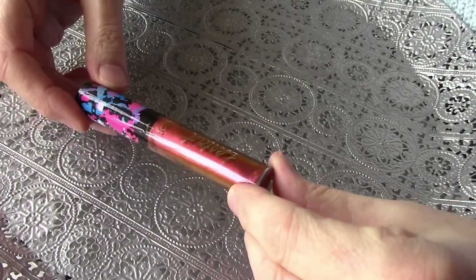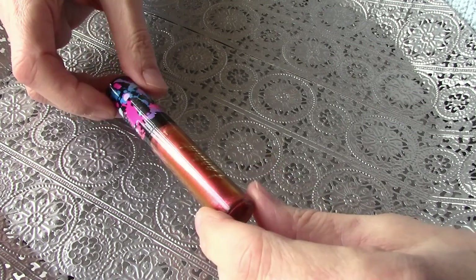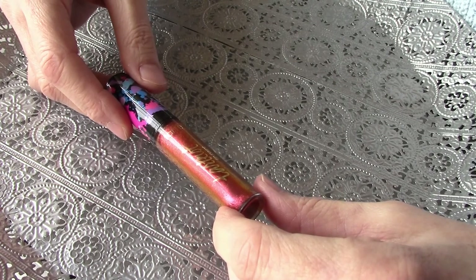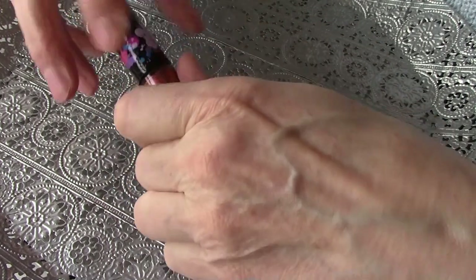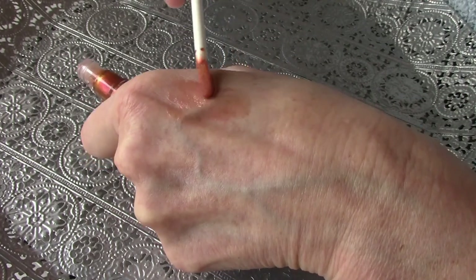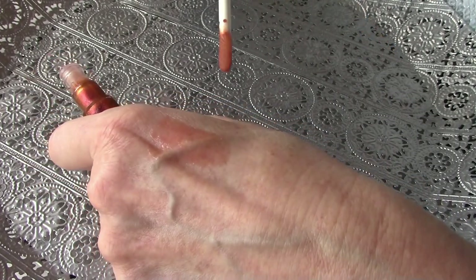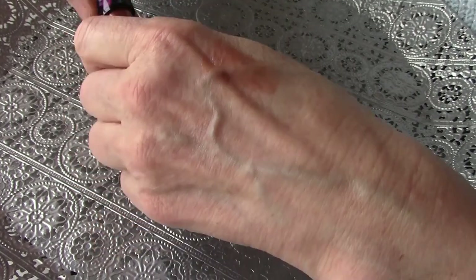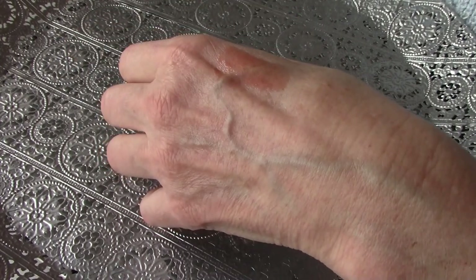This one is from Tarte, and I received it in a friend mail from Tove. Tove is one of my subscribers and she was so kind to send me this — I think it was for my birthday. I love it. As you can see, I've used this a lot. It is such a sparkly color. I think in the summer, just plain on your lips, it is beautiful. It smells so nice.